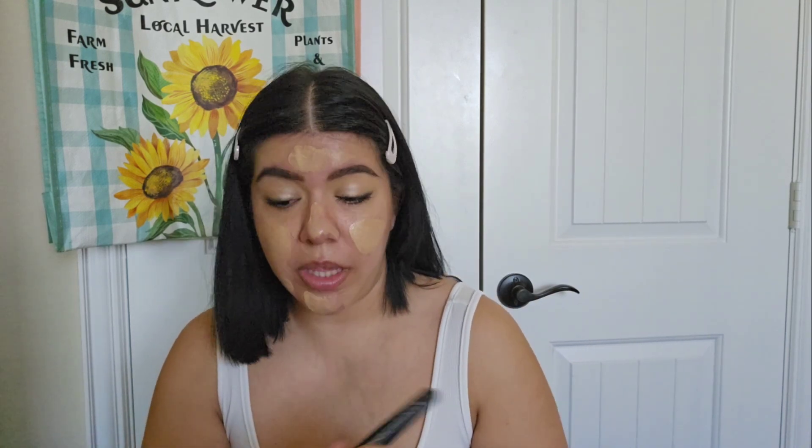This color is not quite my winter shade. I'll blend out the rest with a brush — I'm going to use a brush by Zoria, it's from Amazon. I did receive it as a gift but I can definitely include the link down below.